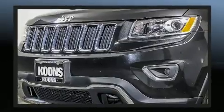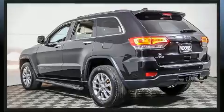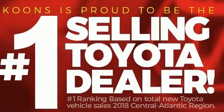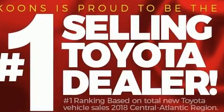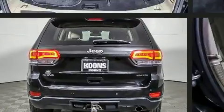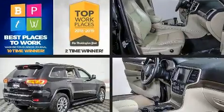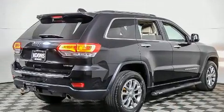All of the premium features expected of a Jeep are offered, including front and rear reading lights, an automatic dimming rear view mirror, heated front and rear seats, heated door mirrors, a power rear cargo door, and a split folding rear seat.